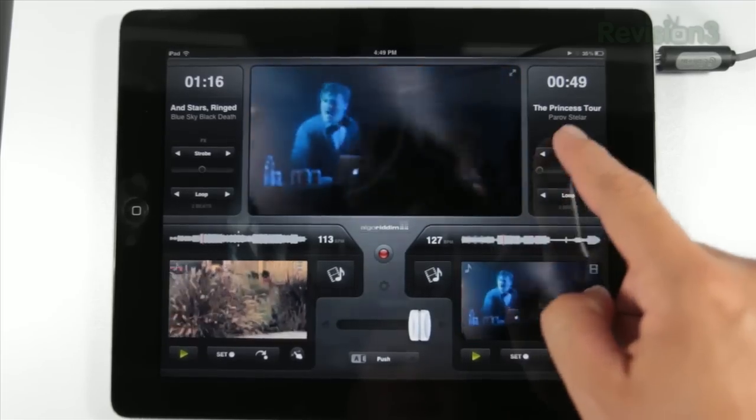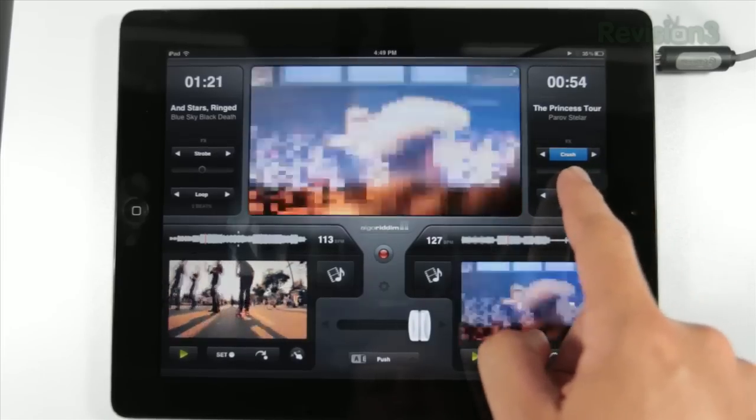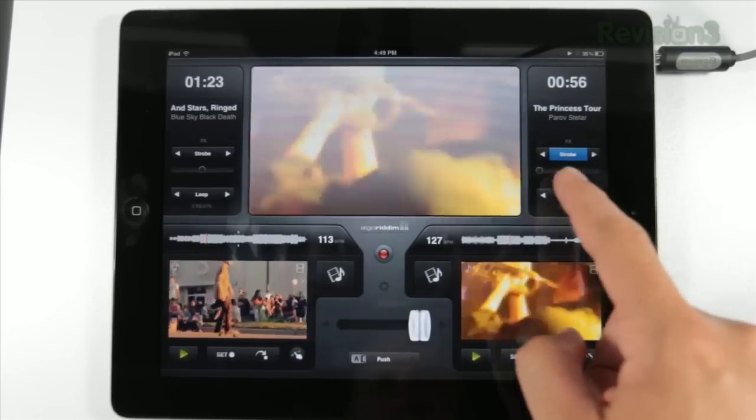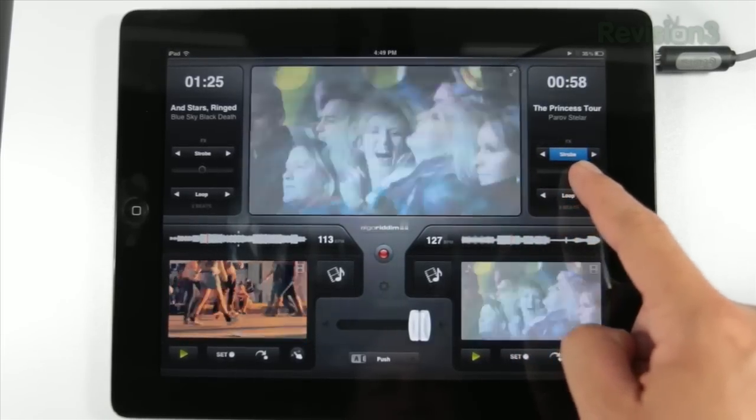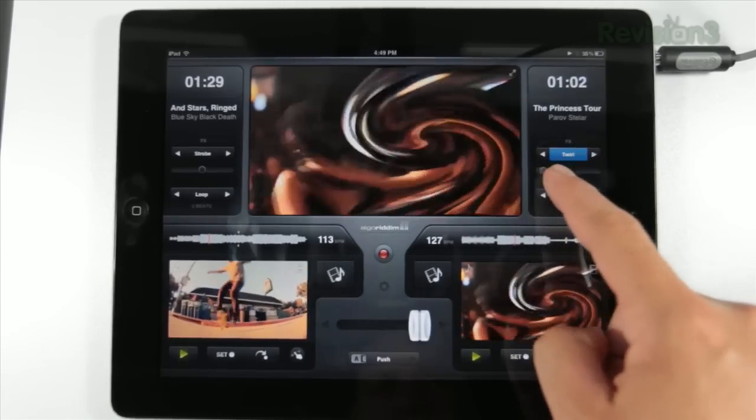This is exactly what I was looking for, for $10. So that's a little frustrating, but that's not Algorithm's fault. I'm going to go over a few more features as well as some hardware you can use in tandem with VJ and DJ software, but first I want to thank our sponsor, Netflix.